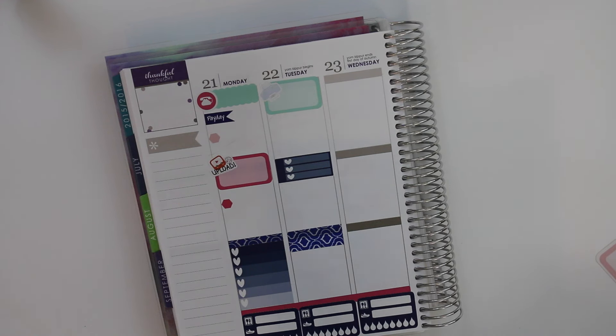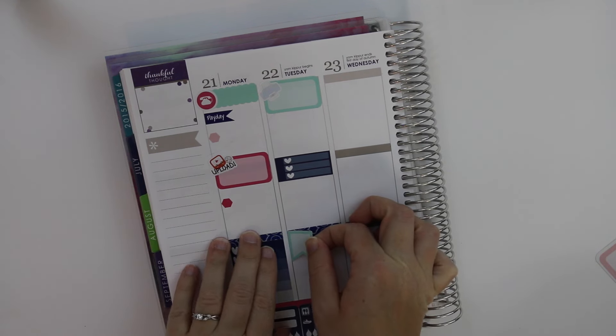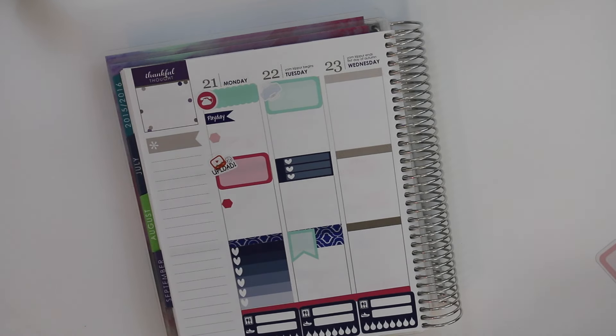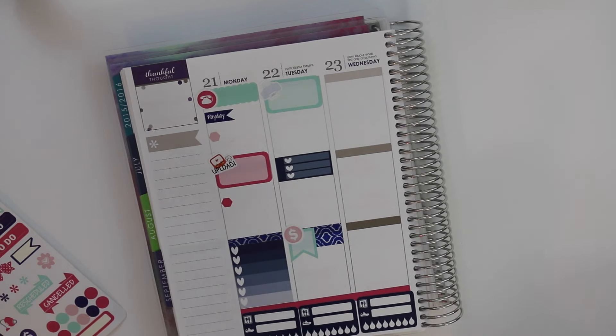I just realized the kit doesn't have buildu stickers. Oh well. I'll just take this little flag and put that right here to show there's a bill due. There's a lot of green and blue going on, and there are two of these little payday things, so I'll put one there to mark the bill due.